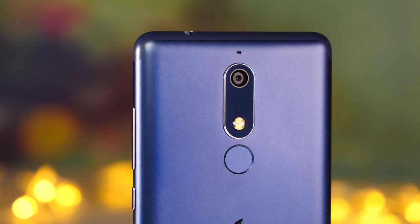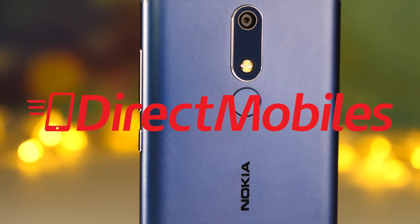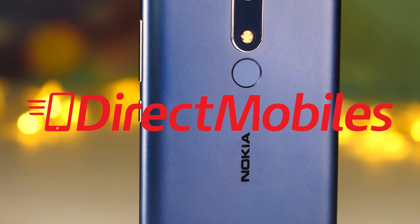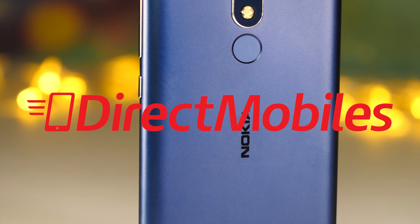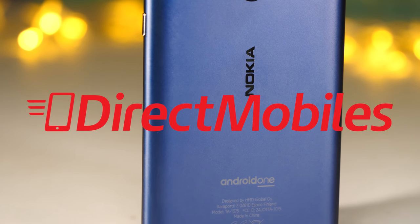Before we go on, I want to tell you about a site called Direct Mobiles. They sponsor us here at BTECT and have a great selection of the latest handsets. They also have 23 years of award-winning customer service, so check the description below for a link to their website or search directmobiles.co.uk.